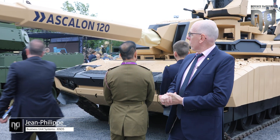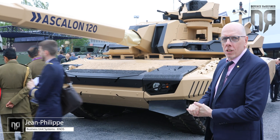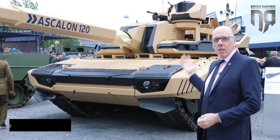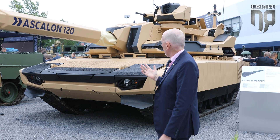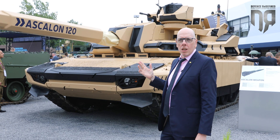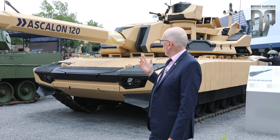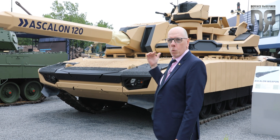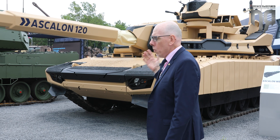Hello and let me introduce you to the Leclerc Evolution. The Leclerc Evolution is the KNDS France proposal for tomorrow's tank, which is basically built around the experience that has been acquired by KNDS with the Leclerc tank and with the EMBT turret that was exhibited two years ago.